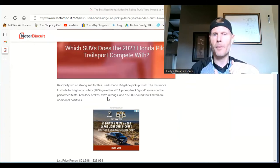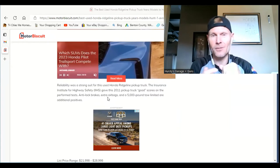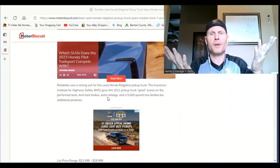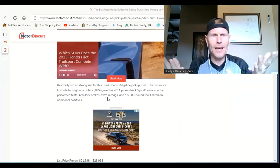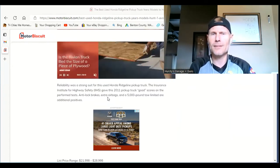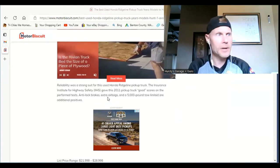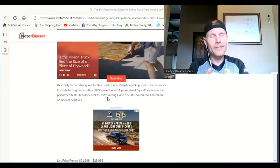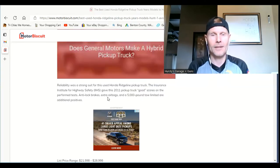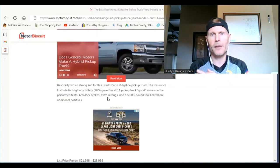If you look at used prices on these trucks, they're going for absolutely crazy amounts, because they're so reliable and usually have like 300,000 miles on them. You're thinking, 'I'm going to pay $15,000 for a truck that's 15 years old with 330,000 miles on it?' But that's how reliable they are. The anti-lock brakes have been awesome — never had a problem with those.